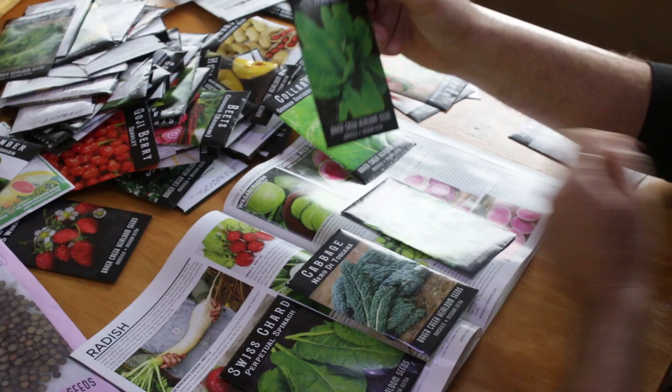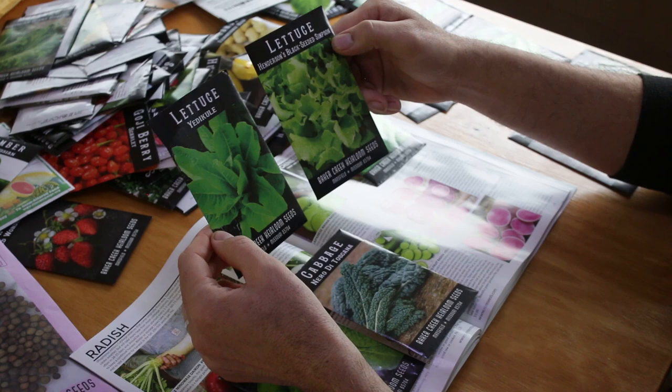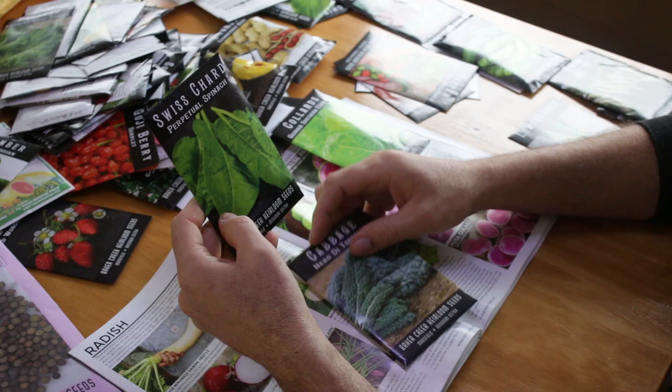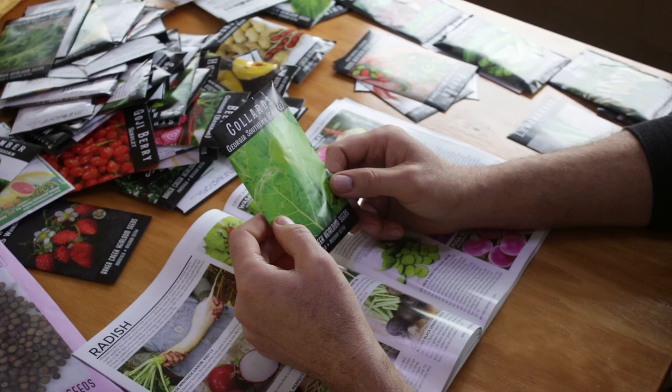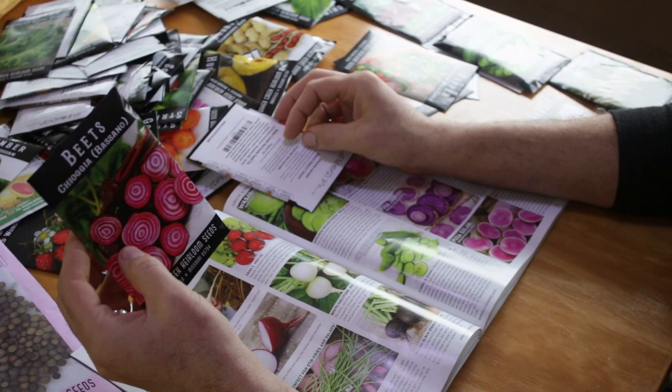Here's a romaine-type lettuce. I plan on doing aquaponics and I've had very good success with these two lettuces in aquaponics — they're very long lasting, so if we take lettuce to market these should do very well. I've never grown Swiss chard but I decided to go with that — it's a perpetual spinach type. Then there's cabbage, collards, and some mustard greens in here too.